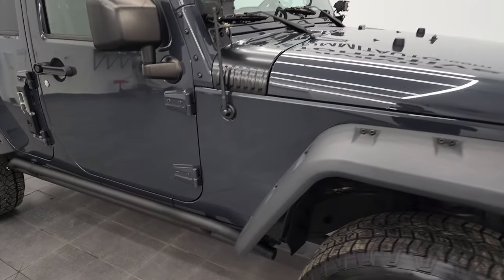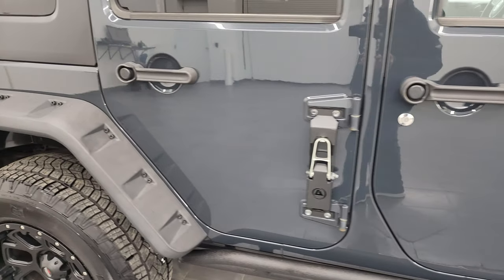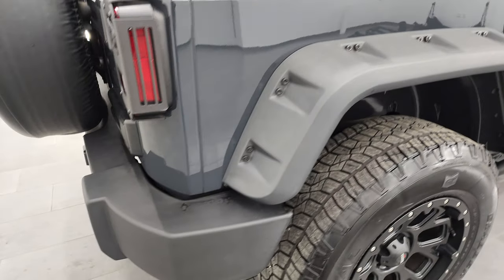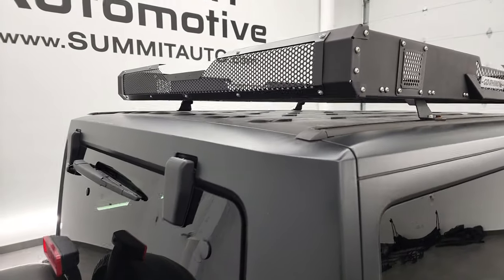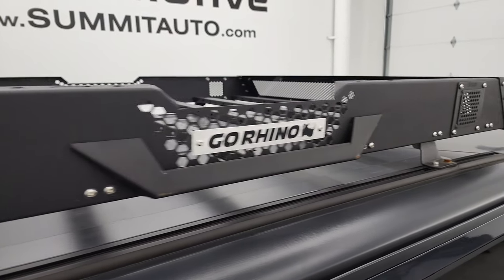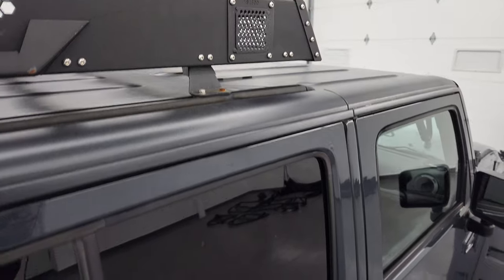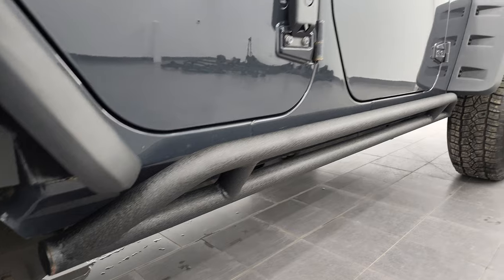As you go down this side of the Wrangler, take note of how clean the body is, how reflective and mirror-like that paint is. I take these HD videos so if you are far away and cannot make the trip down but you're still interested in purchasing the vehicle, you can see the Jeep, hear the Jeep, and have confidence in what you're looking at before you even get here — so there are absolutely no surprises and you can make a smart and informed buying decision from wherever you're at.